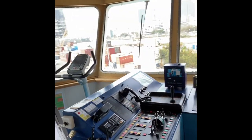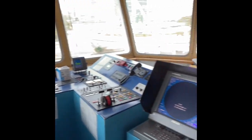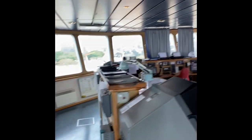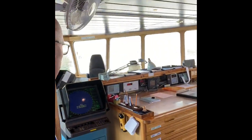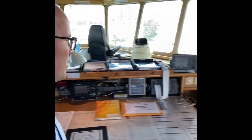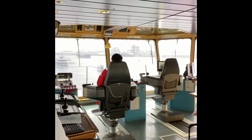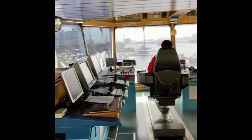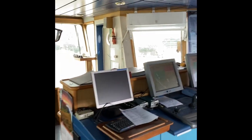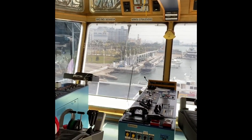And all the propulsion equipment. Then we go to the bridge desk, where the captain prepares the voyage plans and keeps all the paper sea charts, as you can see. Safety equipment and the radio desk. Here is the captain sitting in the seat, and the second mate.